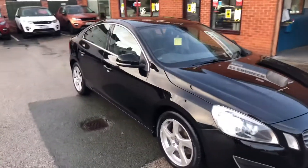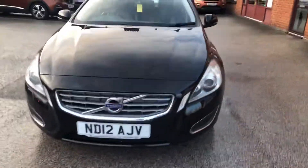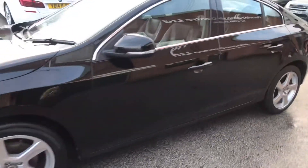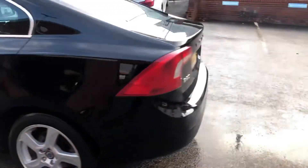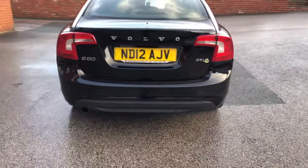Welcome to the Eastside Motor Centre, I'm Will. Here we have our Volvo S60, SE Lux, 1.6, 6-speed manual, 2012 and a 12 plate. It's in lovely condition, it has just arrived into stock. It's a Drive-E, nice and economical, rear parking sensors, two keys.